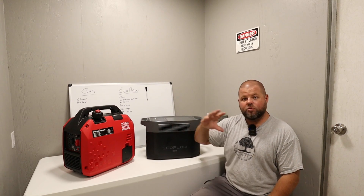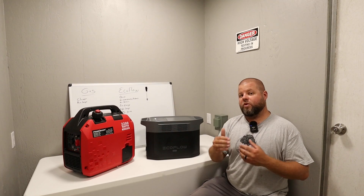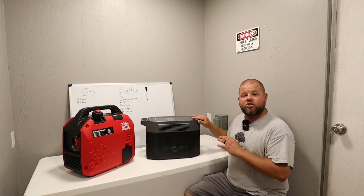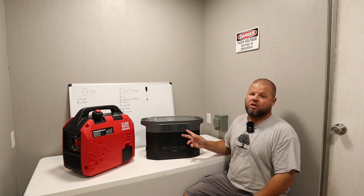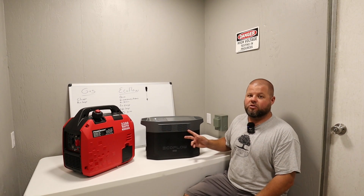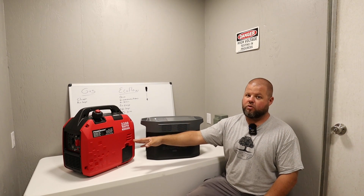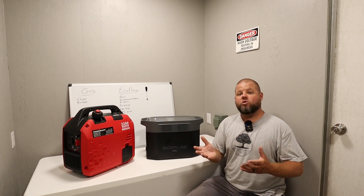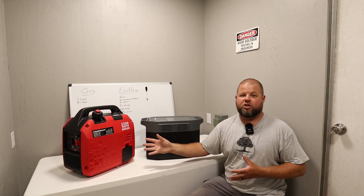One of the first benefits where I think a portable power station always outperforms a generator is surge capacity. Smaller generators with smaller engines have a hard time ramping up to handle a big surge. Larger generators tend to have more spread between continuous and surge power, but portable power stations always seem to win in this category. We've got 2,400 watts continuous and 4,800 surge here, versus 1,900 continuous and only 2,200 surge over there — a very small increase. That means this one can start up more things with a higher initial load.